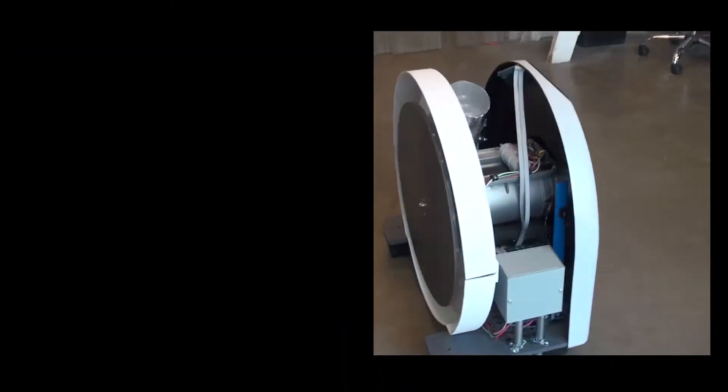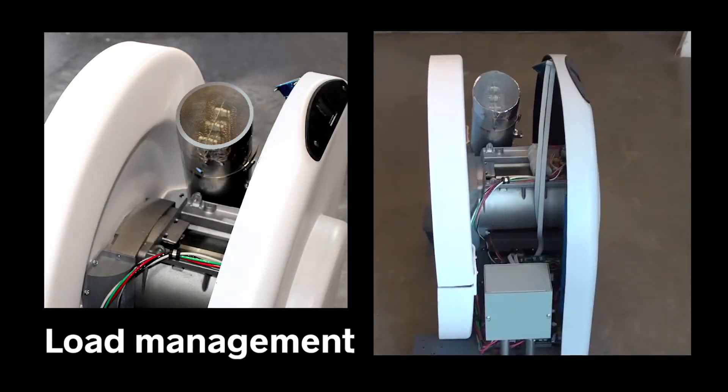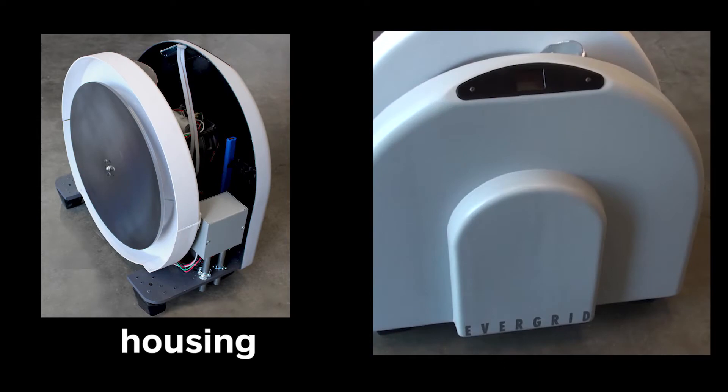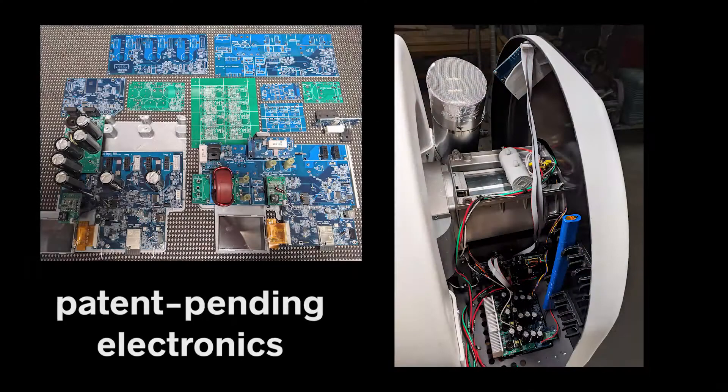In just the last few months, we have proven out the load management system, solidified the design and vendors for the generator and flywheel, developed the housing for airflow management and ease of manufacturing, and developed the electronics to handle startup, load management, and diagnostics almost entirely from scratch.